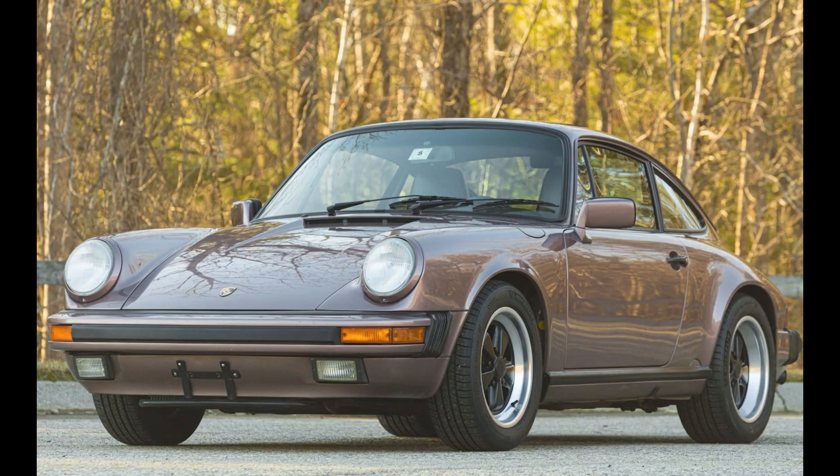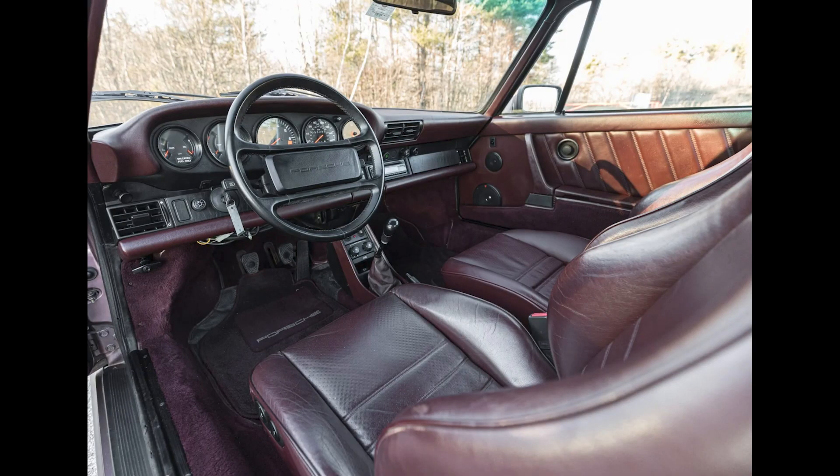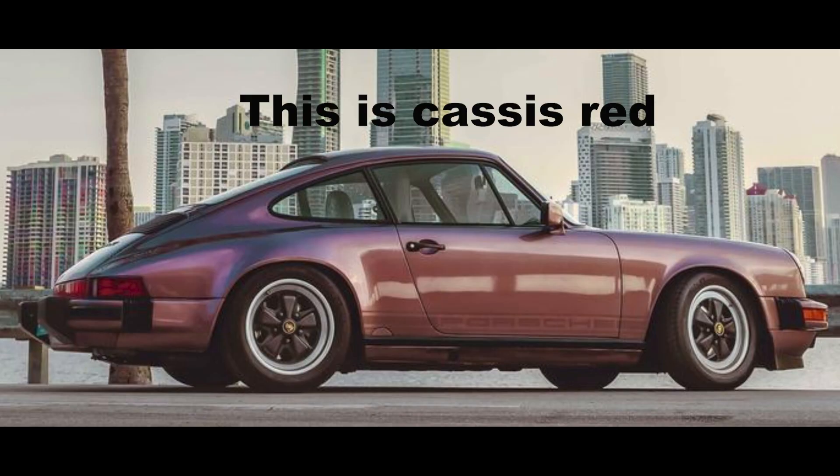A Casas Red 1988 911 Coupe with 55,000 miles sold for $82,500. Not photographed in a way to best express Casas Red, this was a fair sale, even though the interior is a bit much.